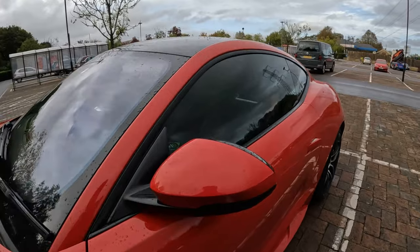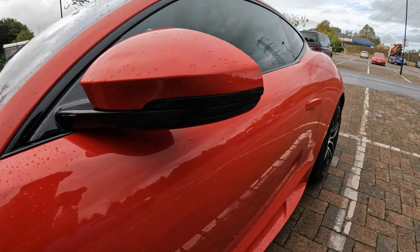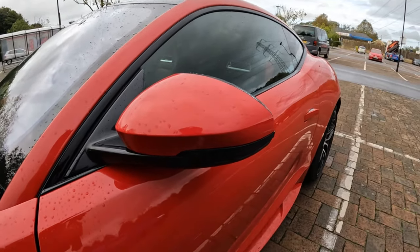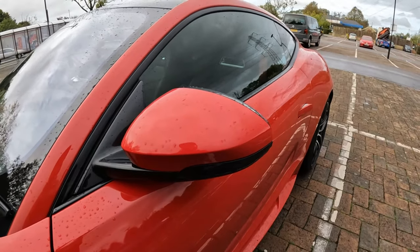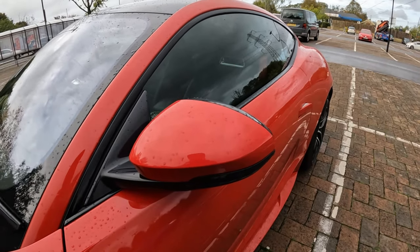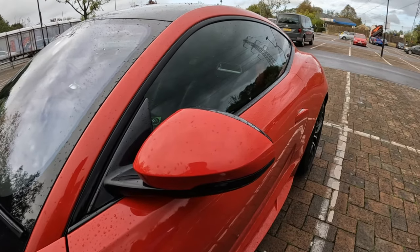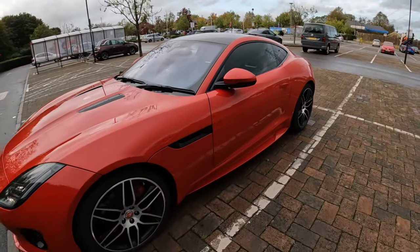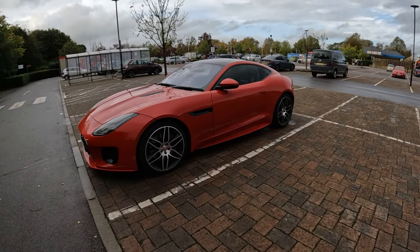A very tiny detail I recommend to all Jaguar Land Rover owners are these sweeping indicators. They're only about £10 to £20 from AliExpress depending on the seller and quality, and they dramatically transform these mirrors, especially with a black mirror housing. This is something I also fitted to my old XF. And due to this car being Caldera Red, it is a lot easier to keep clean.